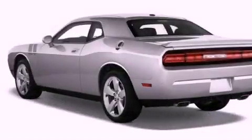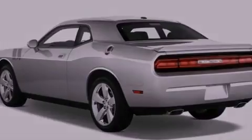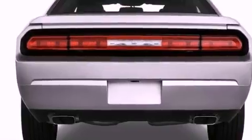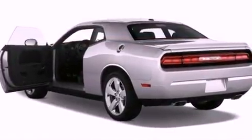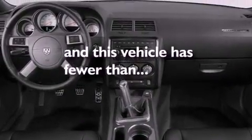Features include a power passenger seat, air conditioning, cruise control, a security system, fog lamps, an anti-lock braking system, a passenger side airbag, full power accessories, and a rear window defroster. This vehicle has less than 14,000 miles.